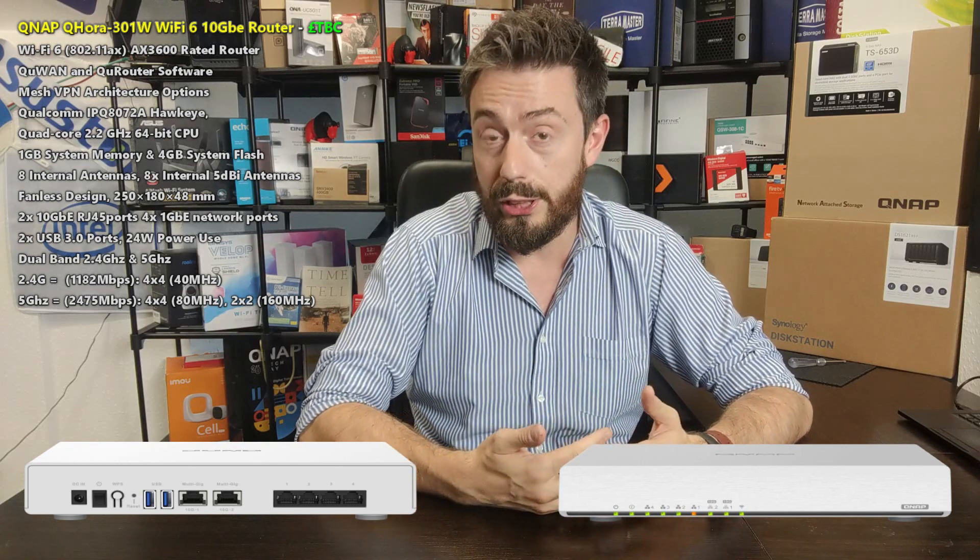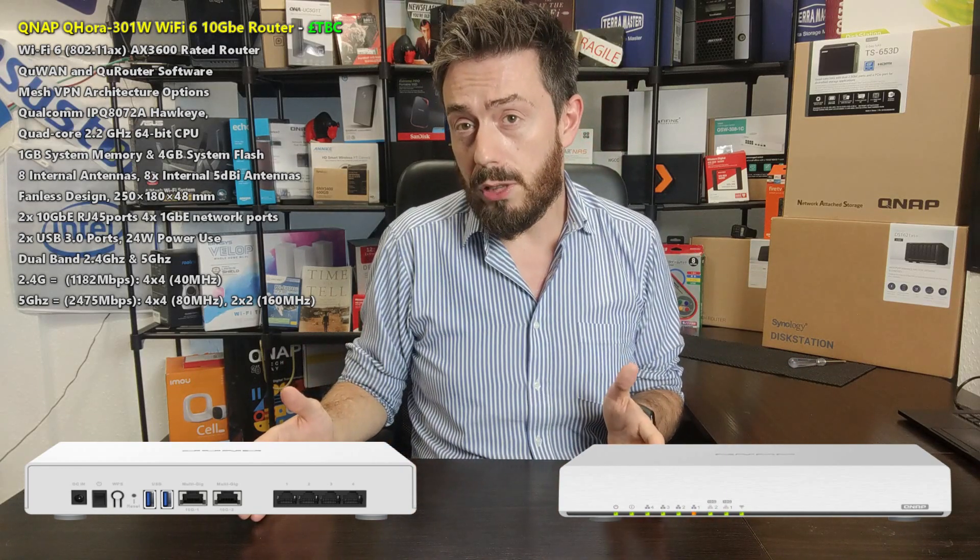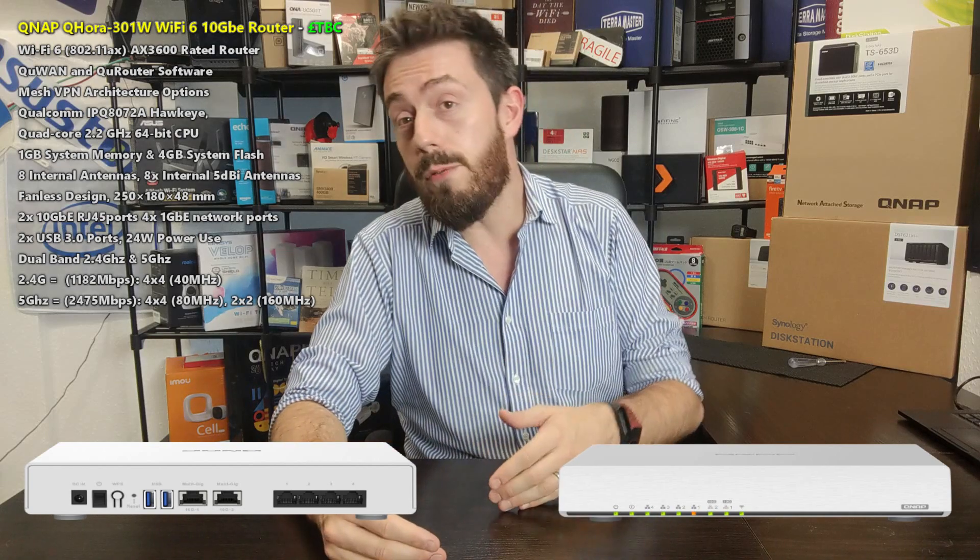There are a couple of USB ports on the device, almost certainly for external storage applications. It's rated at 24 watts power usage. The chassis itself is quite small — a plastic white enclosure with LEDs on the front, ports on the back, and ventilation on either side.